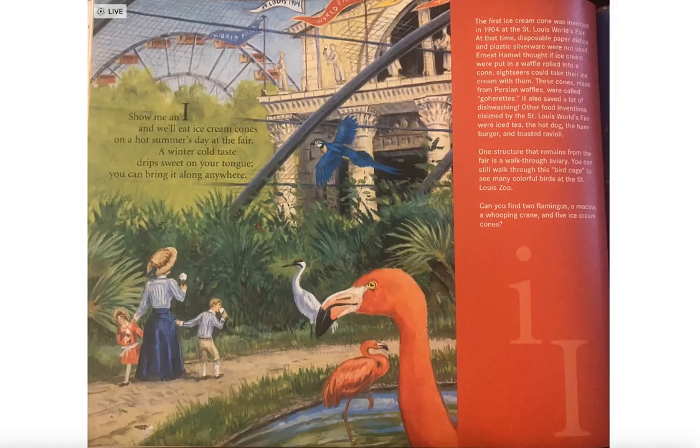The first ice cream cone was invented in 1904 at the St. Louis World's Fair. At the time, disposable paper dishes and plastic silverware were not used. Ernest Hamwi thought ice cream should be put in a waffle rolled into a cone so sightseers could take their ice cream with them.